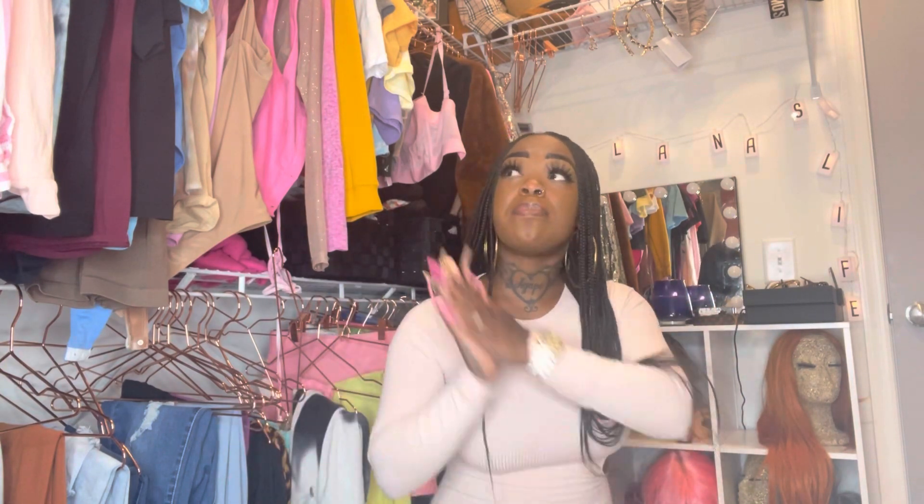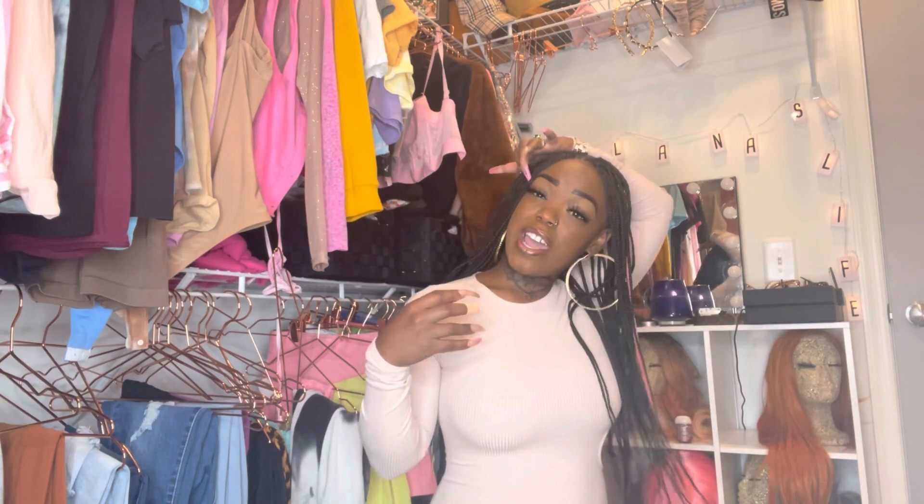I'm gonna do it by color code. I'm starting off today's video with tan, because tan, brown, beige is actually my favorite color. Everybody thinks my favorite color is pink, but it's not — pink just makes me happy. What looks really great on my skin is brown and tan. I'm gonna try on everything tan in my entire closet, see what's too little, what still fits. If it still fits, I'll hang it back up; if it's too little, I'll donate to Goodwill.